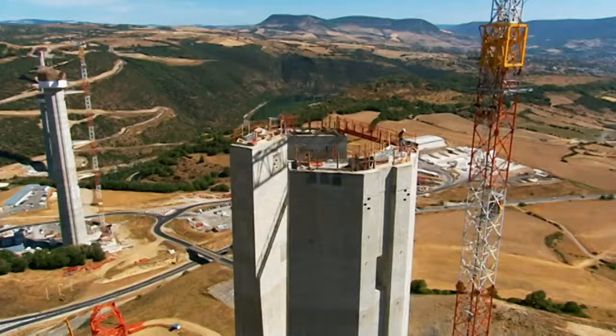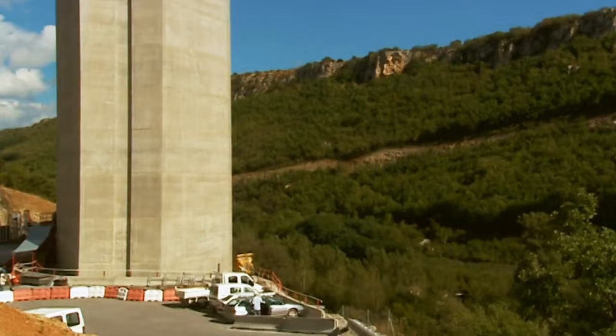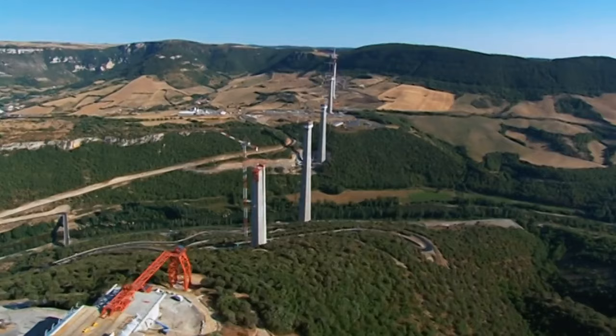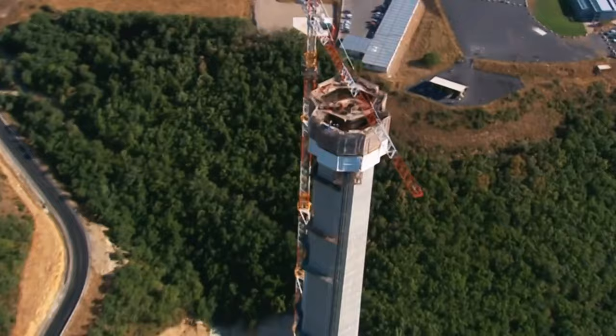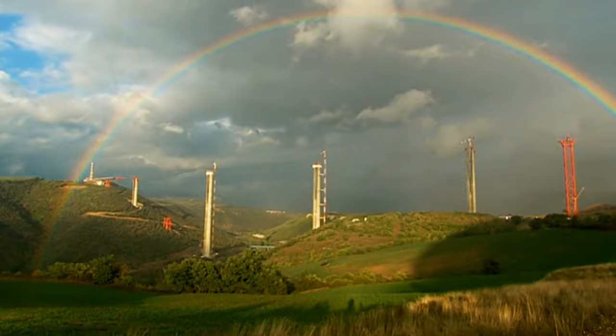That's where cranes came in, but the piers were so high that the cranes had to be tied to them for stability. With robot-like efficiency, all seven piers grew four metres every three days. They took 21 months to reach road level, by which point each contained 16,000 tonnes of steel and 85,000 cubic metres of concrete. Next came the road.